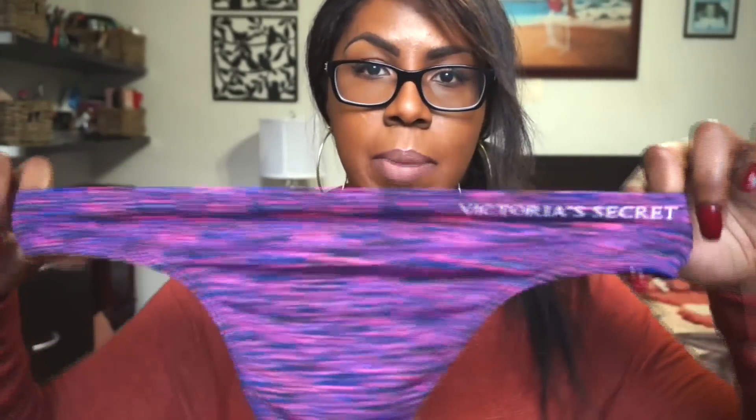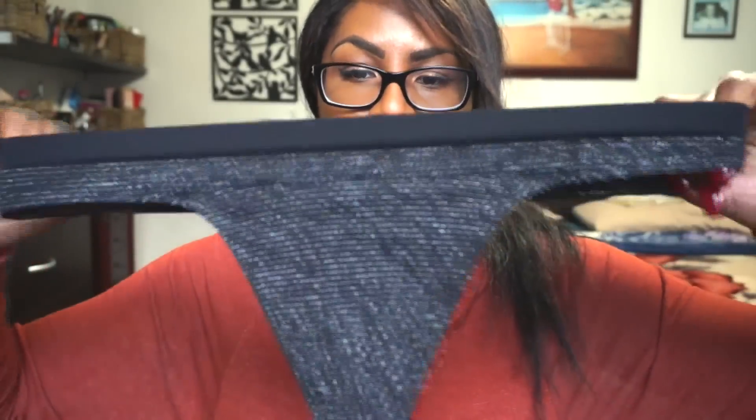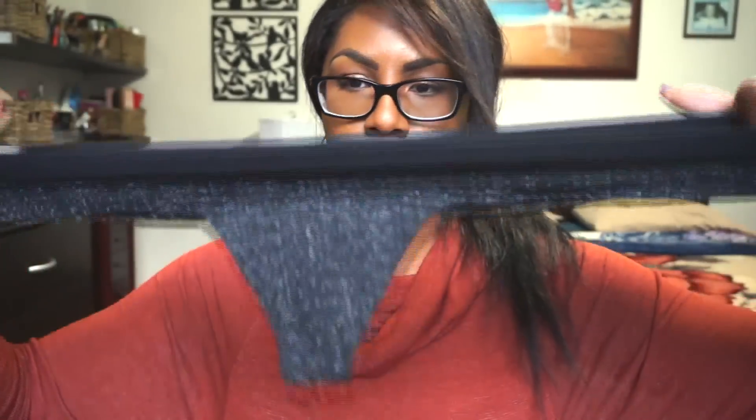I also picked this up. I really like the Victoria's Secret branding on the side. It's also very stretchy — very similar to the lilac colored panties that are full at the back, but this is actually a thong. It's really cute. This is in a size large. It's a lycra and it's also very stretchy. I absolutely love it, I got it in a size large.